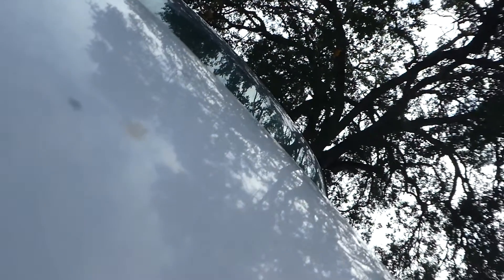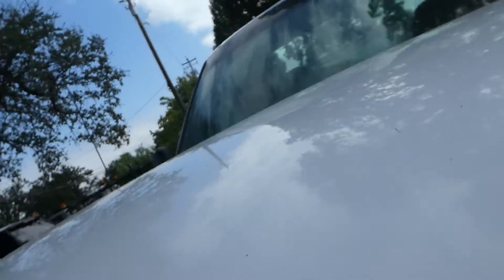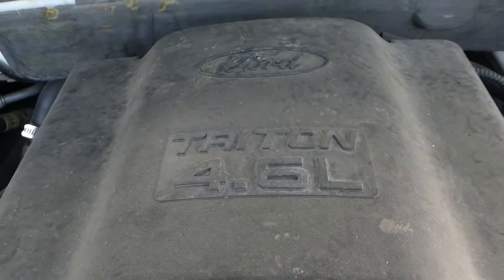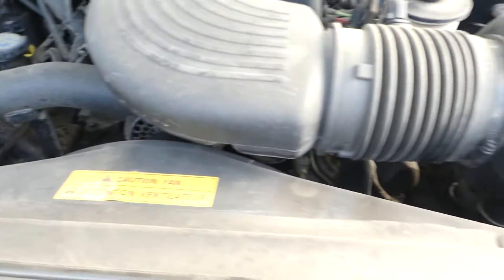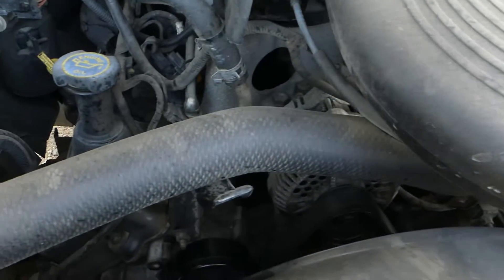They just put a fuel pump on it and it's running good. It's got a four-point-six liter engine and it seems to be running smooth.